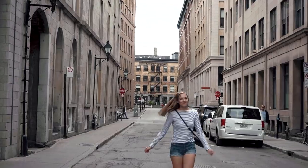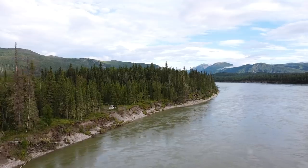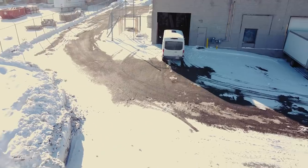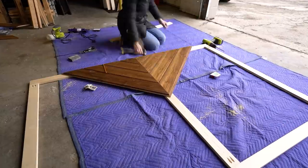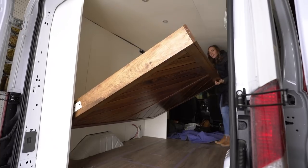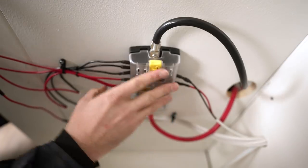We're Rich and Kirsten, and in October 2020 we decided to take the plunge and begin our journey into full-time van life. Over the six freezing months that followed, we turned our empty cargo van into a fully equipped tiny home complete with a Murphy bed, a powerful electrical system, and a beautiful camper van kitchen.